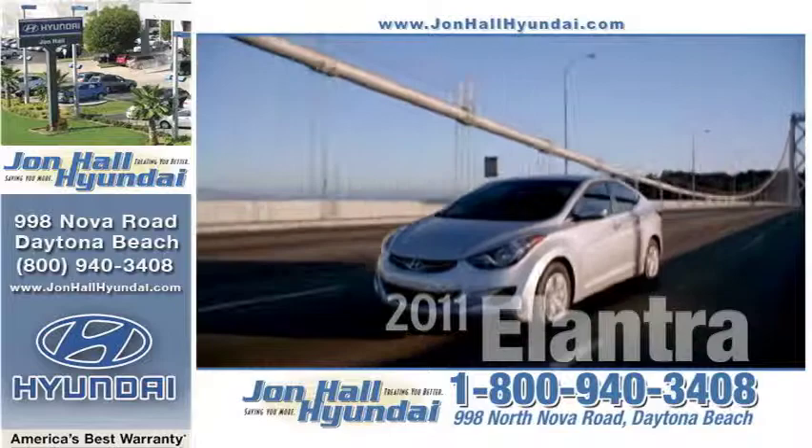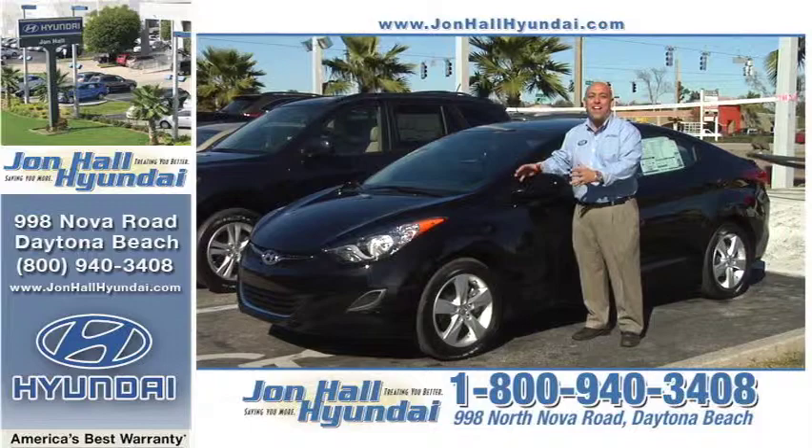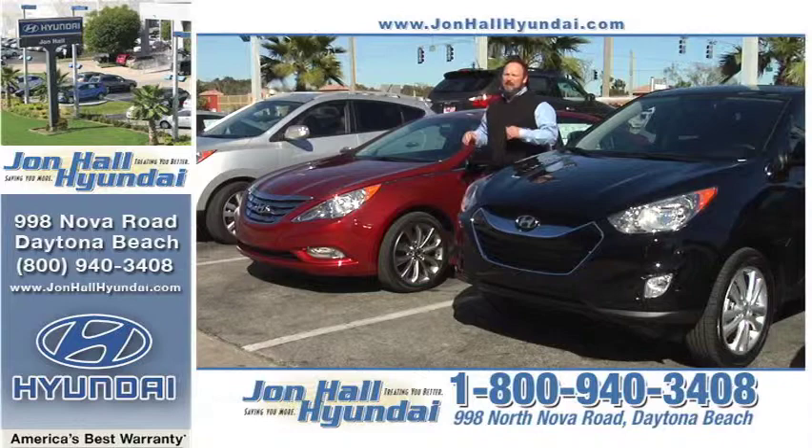All new John Hall Hyundais come with America's best warranty — 10 years, 100,000 miles — and Hyundai Assurance. You heard about it, you read about it, and now it's here at John Hall Hyundai. Come see the all-new 2011 totally redesigned Hyundai Elantra.